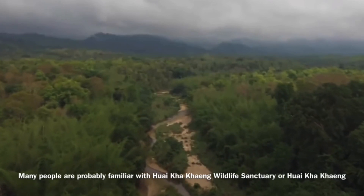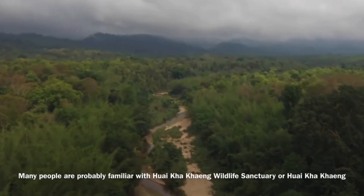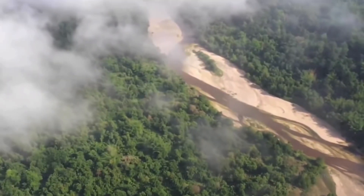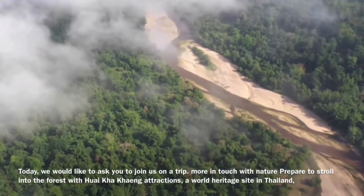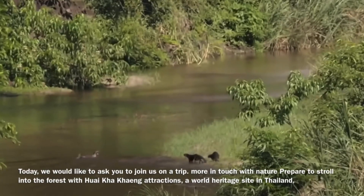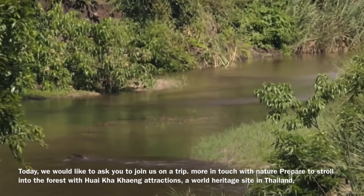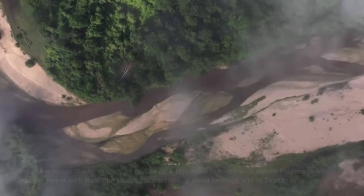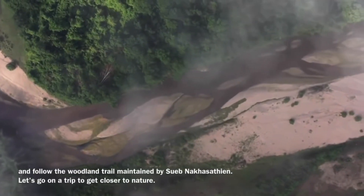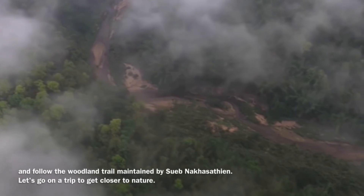Many people are probably familiar with Huay Khai Khang Wildlife Sanctuary, also known as Huay Khai Khang. Today, we would like to ask you to join us on a trip, more in touch with nature, prepared to stroll into the forest with Huay Khai Khang Excursions, a bird holiday site in Thailand, and follow the woodland tales. Let's go on a trip to get closer to nature.